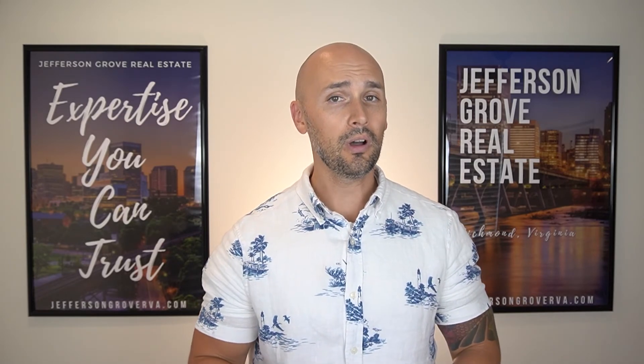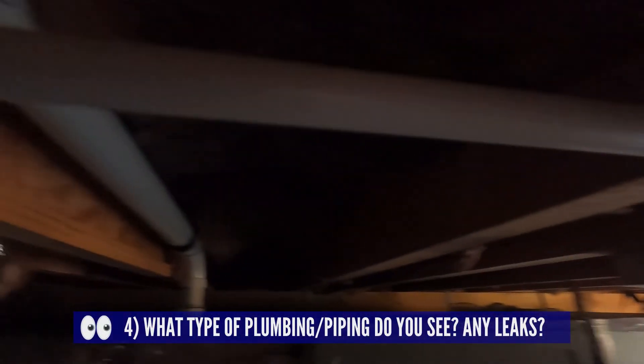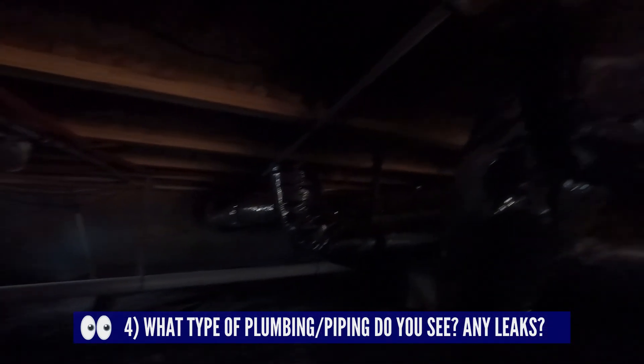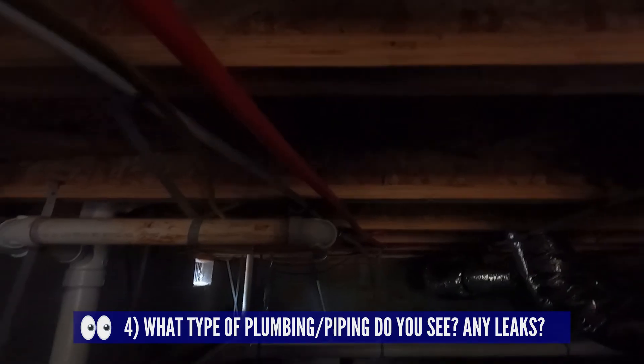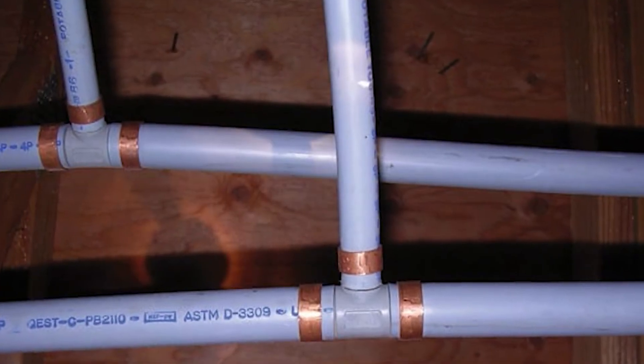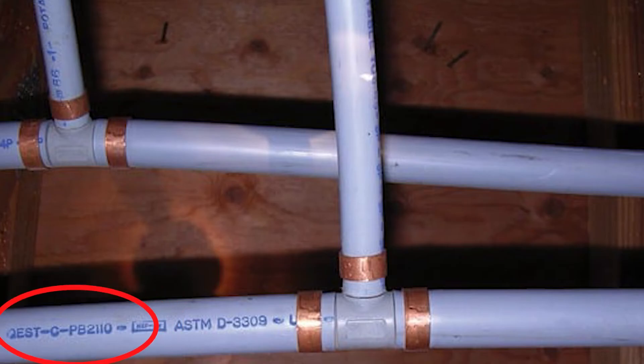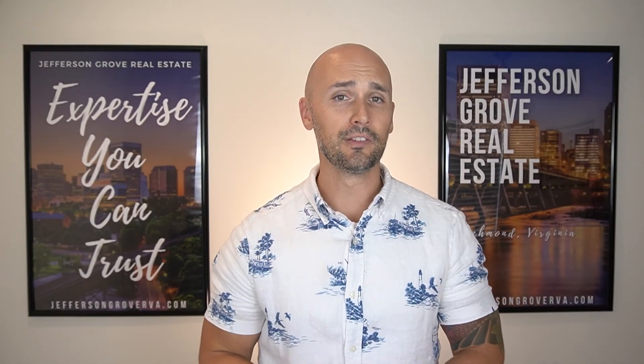While you're in the crawl space, you should also look at what type of piping is used for the plumbing. What we're hoping not to find is polybutylene piping, which is usually a gray or blue color, flexible hose-style piping — it should also have the letters PB on it. This type of piping has been known to fail and leak at the connections, and it will also increase your homeowners insurance, so it's important to know if you're buying a house with this type of plumbing.